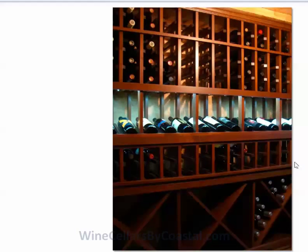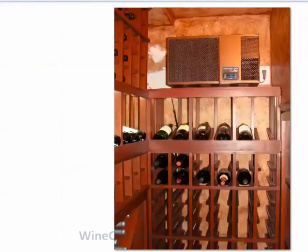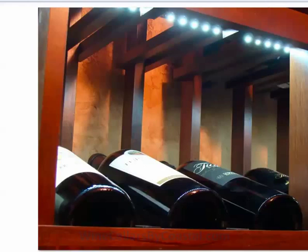A little close-up picture of some of the cooperage flooring and our base molding. A close-up of the LED lights — we had a little patching to do here, but indeed that was remedied.